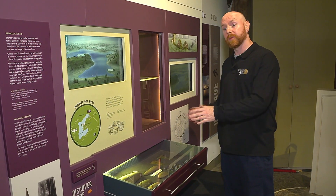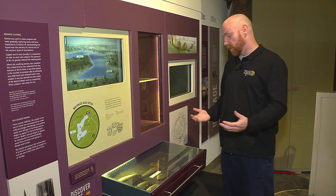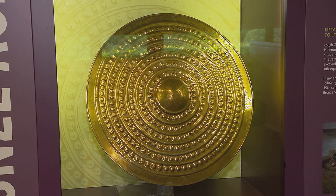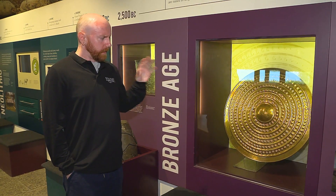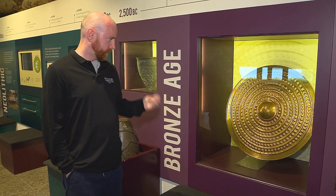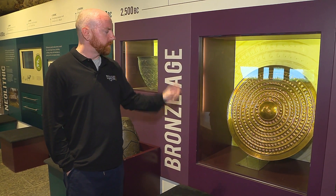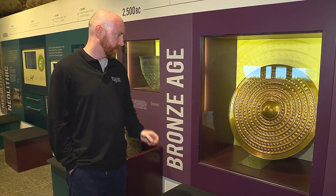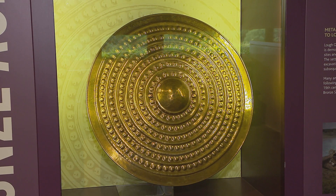It just goes to show that even though the lake has been extensively explored for several centuries now, there's still things that can be found here. This is the Loch Gurr shield, which was discovered in the far side of Knockadoon Bog in the late 19th century. It's a shield from the later Bronze Age, about three thousand years ago, most likely ceremonial in function — incredibly thin, between 0.4 and 0.7 millimetres thickness in places, so most likely used in a ceremonial function as opposed to in battle.